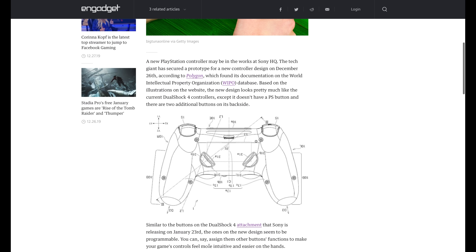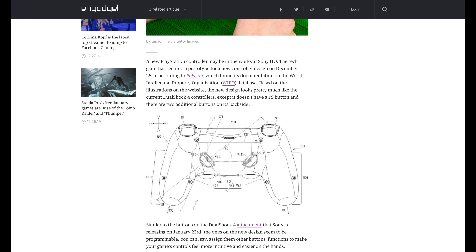Sony apparently is conspiring to put new buttons on the back of their controllers, according to a new patent filing showing they're going to put little triggers on the back of their PlayStation controller. This might make its way into DualShock 5, or this could just be Sony getting patents while they can, making it so they have grounds to sue companies if they need to.